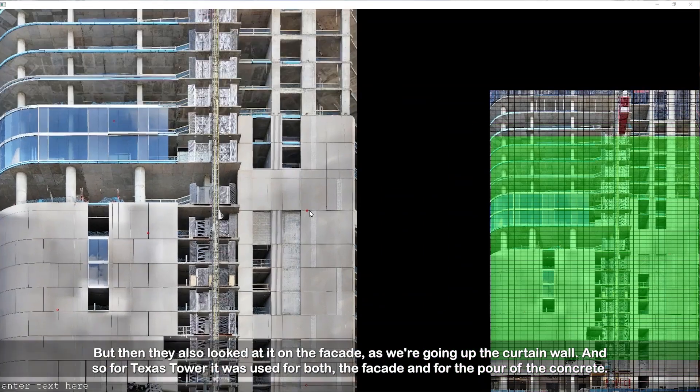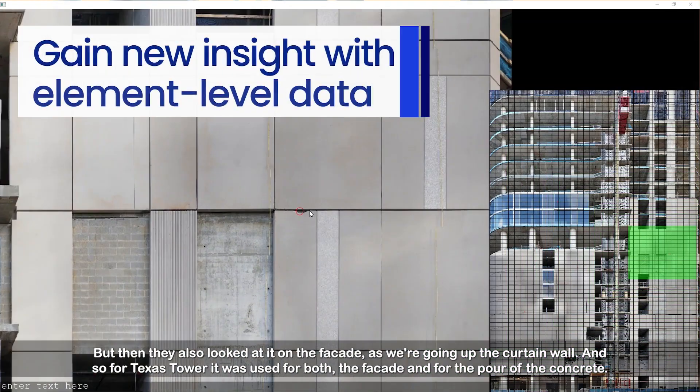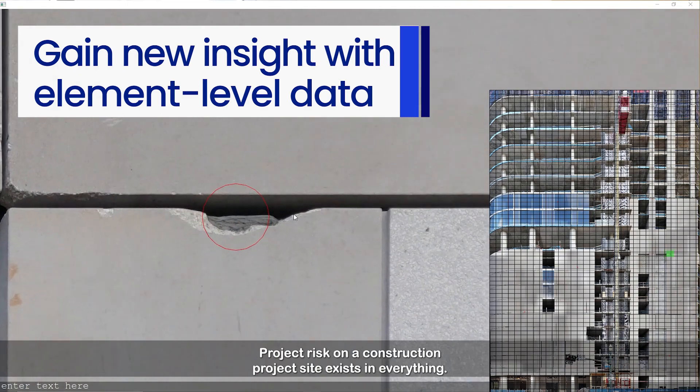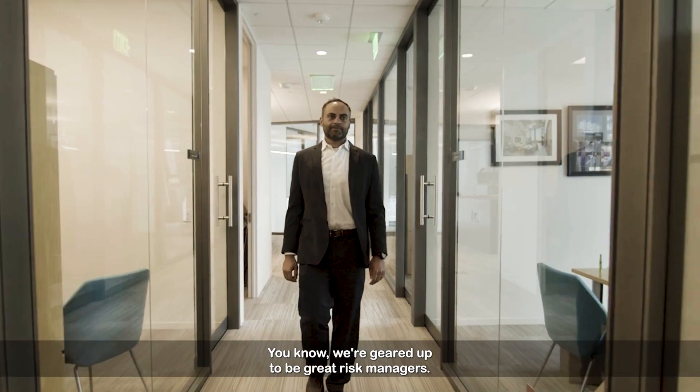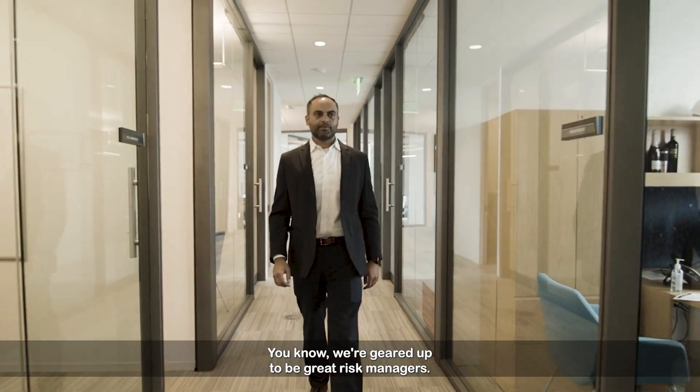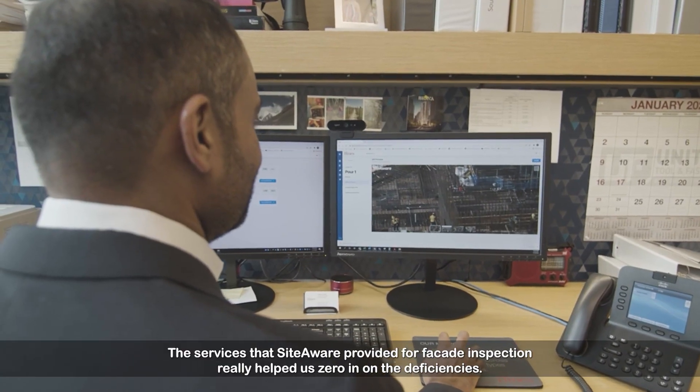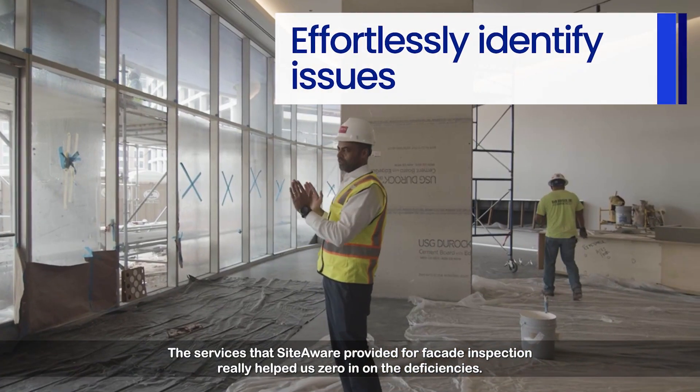They also looked at it on the facade as we're going up the curtain wall. For Texas Tower, it was used for both the facade and for the pour of the concrete. Project risk on a construction project site exists in everything. We're geared up to be great risk managers. The services that SiteAware provided for facade inspection really helped us zero in on the deficiencies.